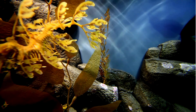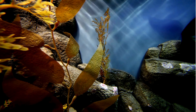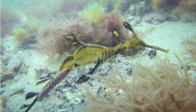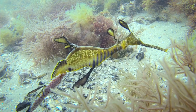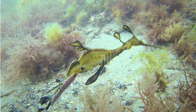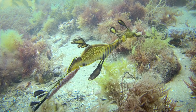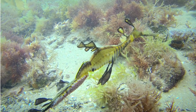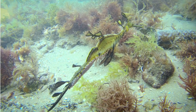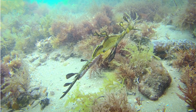Its body is adorned with leaf-like appendages, ranging in color from yellow to green, allowing it to blend seamlessly into its surroundings. This camouflage provides excellent protection against predators, making the sea dragon virtually invisible to the untrained eye. Leafy sea dragons have elongated, slender bodies that further enhance their resemblance to drifting seaweed, and this streamlined shape allows them to move effortlessly through the water, minimizing resistance and conserving energy.